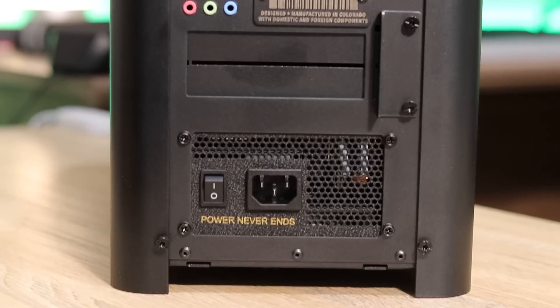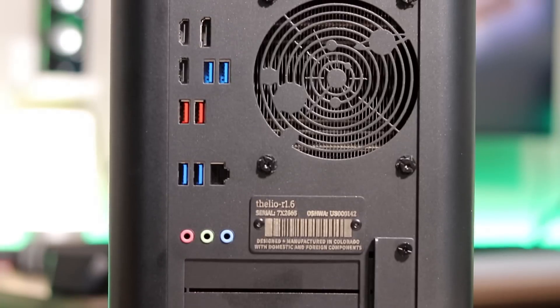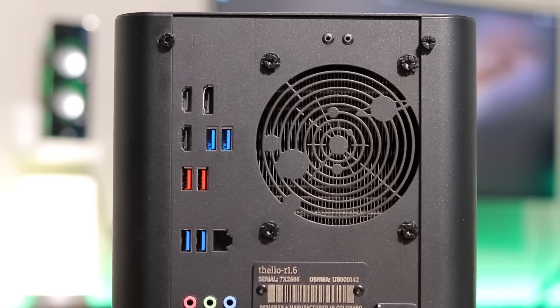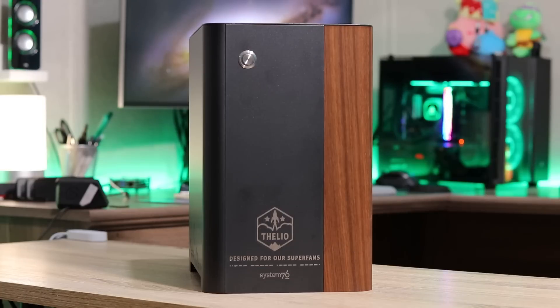As for ports, we have all the ports you would expect to find on a desktop nowadays. For video ports, we have two HDMI ports as well as DisplayPort. We have an Ethernet port, standard USB 3 ports, and an onboard sound card as well. Unfortunately, this model does not have USB-C, which also means it's not going to have Thunderbolt. There are also no front USB ports and no front headphone jack, which is just something to keep in mind in case that matters to you.